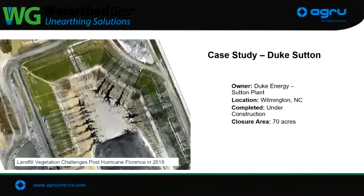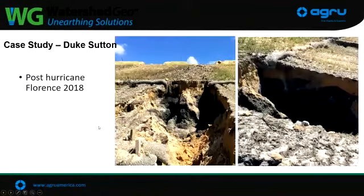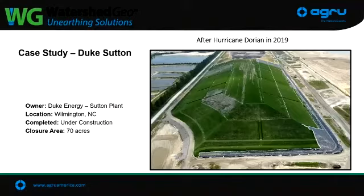Here's a case study with Duke Energy at their Sutton plant in North Carolina — about 70 acres that had been closed with vegetative soil. This is showing the vegetative cap after Hurricane Florence in 2018. The hurricane did quite a bit of damage — you can see all the gullies and washouts throughout the cap. They would have had to come back in, regrade everything, bring it up to grade, and try to reseed and vegetate again. The damage was quite extensive. So they came to Watershed and AGRU and said they wanted to put the Closure Turf system on instead of dealing with all that erosion year after year.